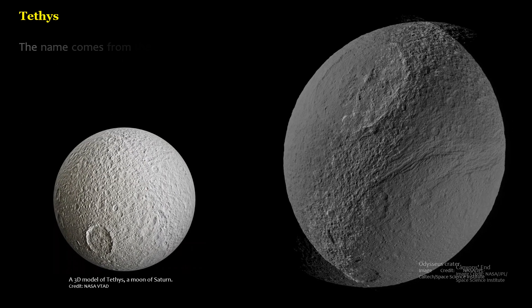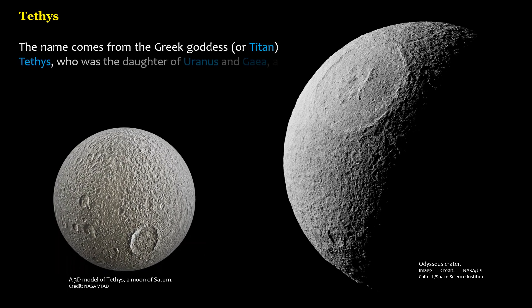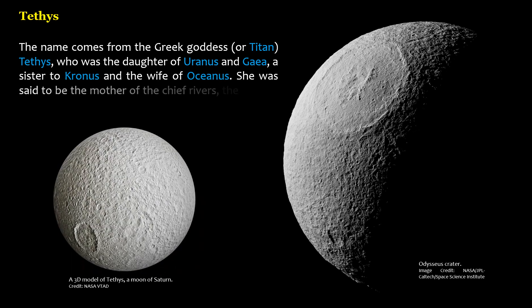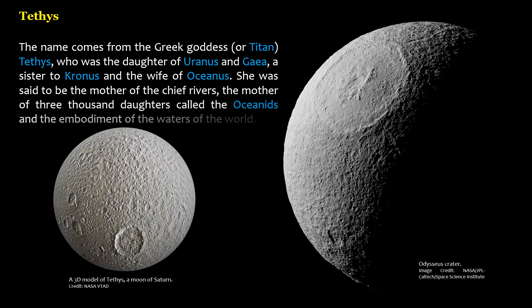The name comes from the Greek goddess, or Titan, Tethys, who was the daughter of Uranus and Gaia, a sister to Cronus and the wife of Oceanus. She was said to be the mother of the chief rivers, the mother of 3,000 daughters called the Oceanids, and the embodiment of the waters of the world.